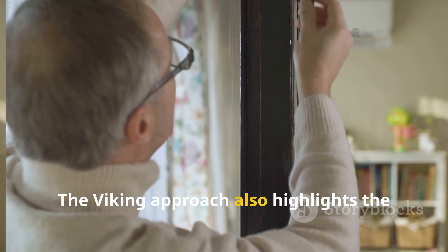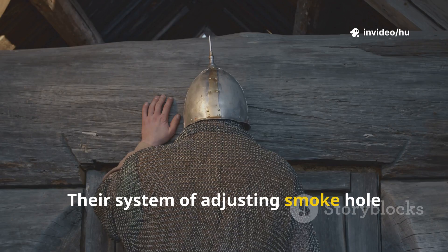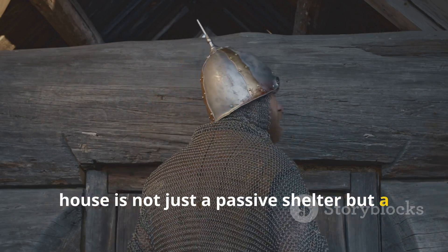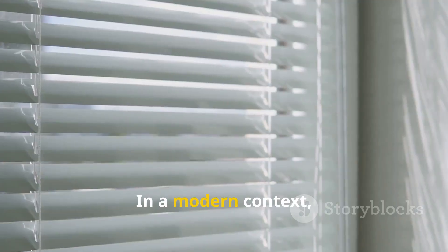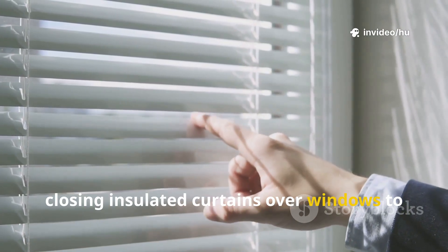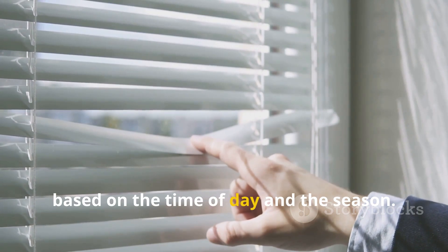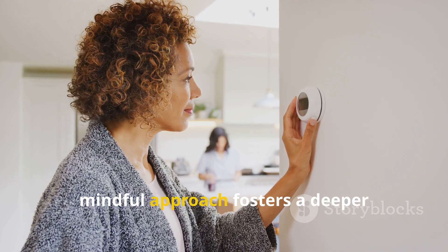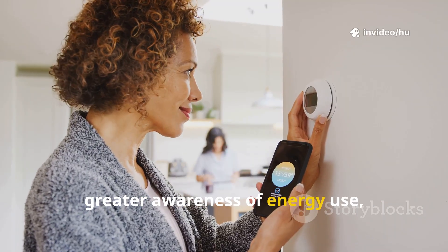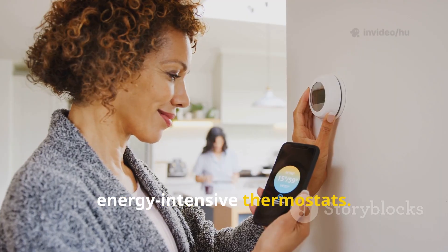The Viking approach also highlights the importance of active participation in managing a home's climate. Their system of adjusting smokehole covers and door curtains reminds us that a house is not just a passive shelter, but a system to be operated. In a modern context, this could mean manually opening and closing insulated curtains over windows to manage solar gain, or adjusting vents to control airflow based on the time of day and the season. This hands-on, mindful approach fosters a deeper connection with our living spaces and a greater awareness of energy use, moving away from dependency on automated, energy-intensive thermostats.